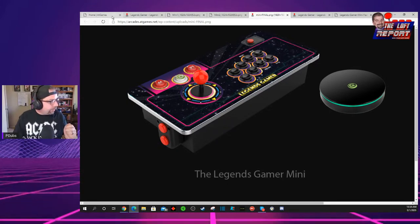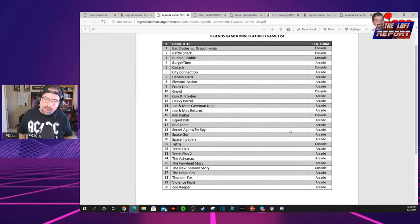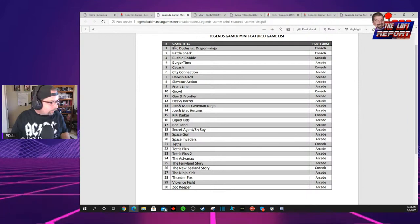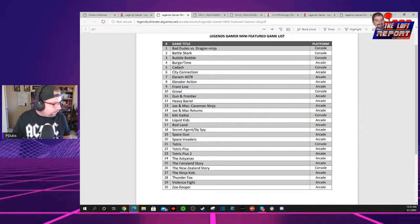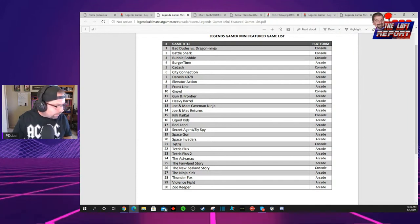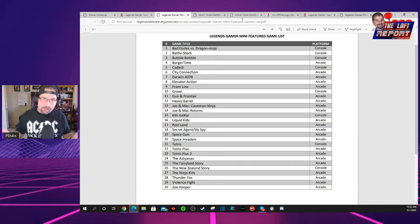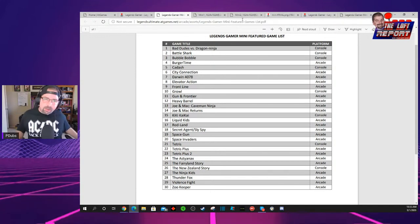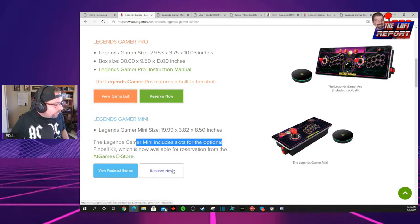Let's dive into a couple other things we found on the website. If you click on 'View Featured Games,' this thing comes with 100 games. However, the only games they revealed were 30 out of the 100, so we don't know what the other 70 games are. They're listed in alphabetical order — a mixture of console and arcade games. We've got Taito stuff, Bubble Bobble, Space Invaders, Tetris games, Zookeeper, Joe and Mac. I'm assuming shipping will be relatively cheap — this product probably weighs around four pounds, about half the Gamer Pro's eight pounds.